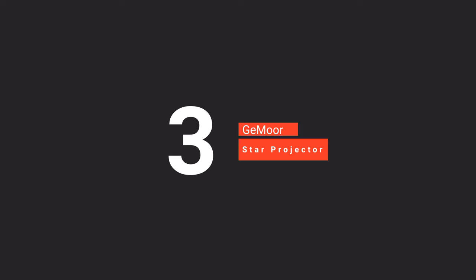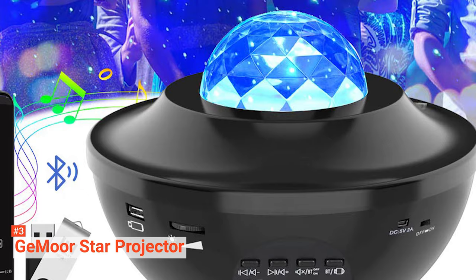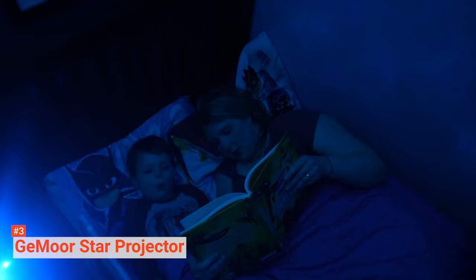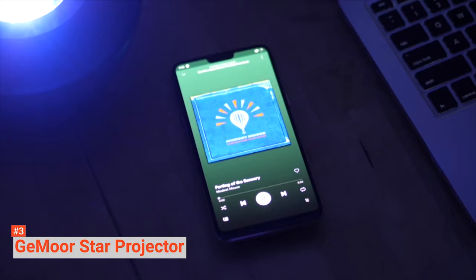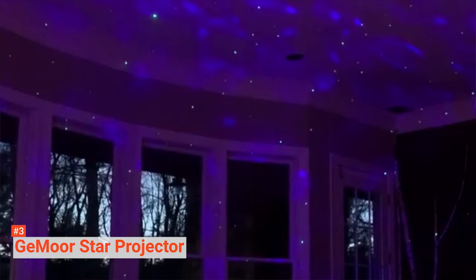The third product on our list is the G-More Star Projector. It includes 10 different colors that make it possible to develop an attractive environment, with adjustable brightness settings. It's also possible to control the projector using various sounds thanks to its sound-activated flicker feature, enabling it to flicker according to the rhythm of different sounds. The projector has Bluetooth speakers for listening to music, a remote control function, and moving lights with changing colors that give your space a colorful addition. Its eye-friendly light is harmless, making it suitable for a relaxing atmosphere for your baby.